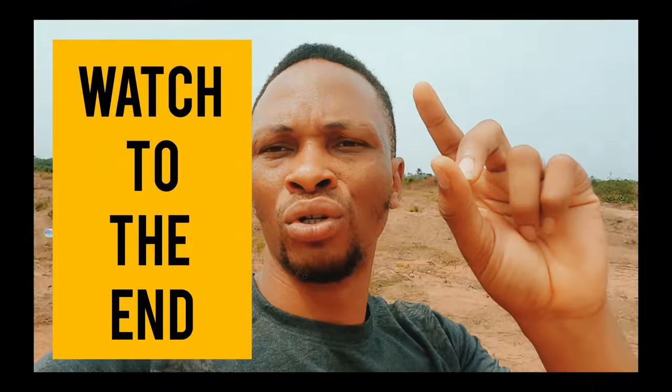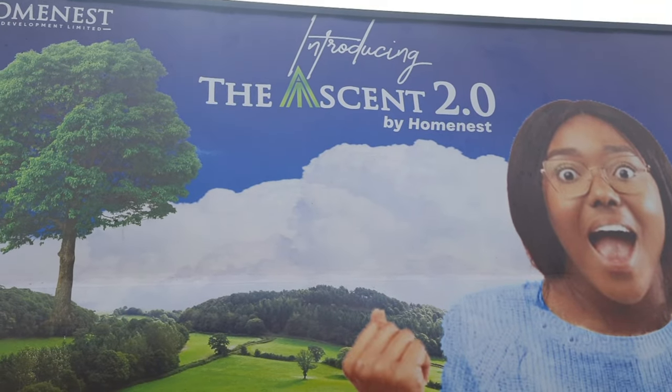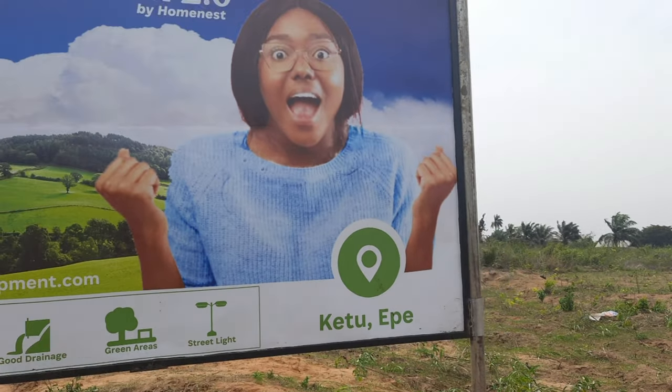In today's video I want to show you one of the latest estates in Ekpe, facing the expressway. We are right here in K2 — this is the Ekpe-Ikorodu road. In this estate you can get a plot for a very cheap price, and the good thing is this land is dry land. This is the Ascent Home 2.0, located in Ekpe. Stay to the end of this video and I'll give you the full details about this estate.